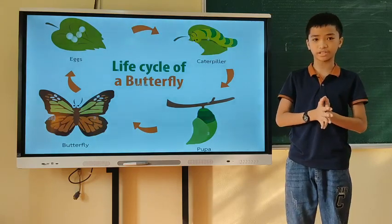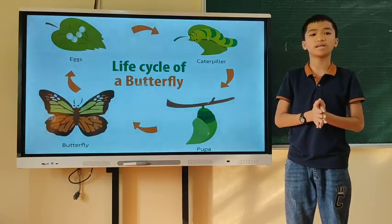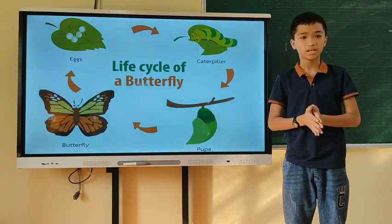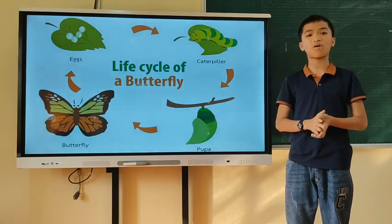The time it takes for the eggs to hatch can vary. They will hatch within a few weeks, and in others, they will hatch once the weather is warm enough. Step 2: The caterpillar.